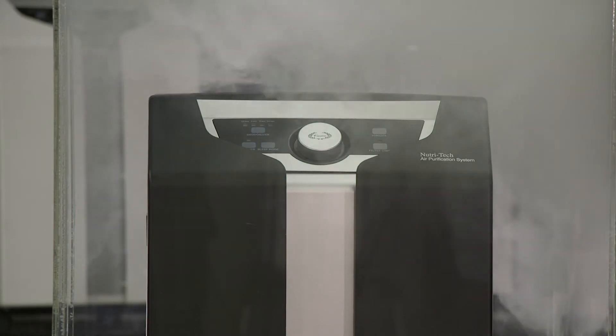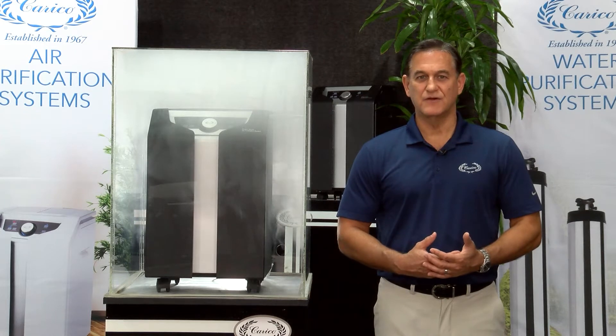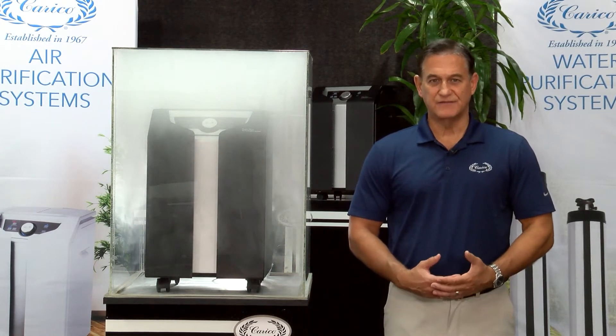While this is filling with smoke, I'd like to tell you a little bit about the 10-stage Carrico Air Purifier. No other air filter on the market has 10 stages.